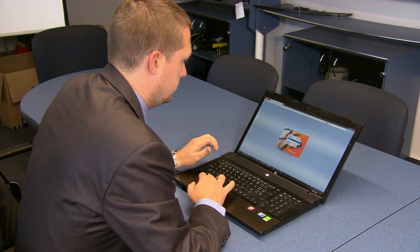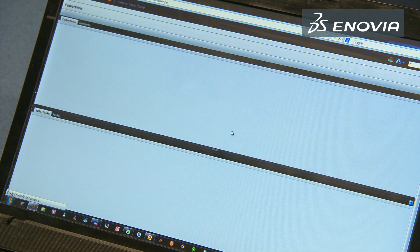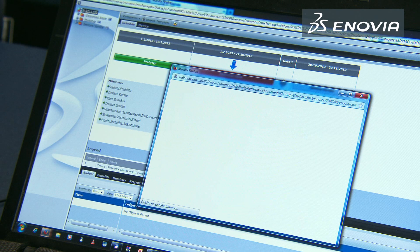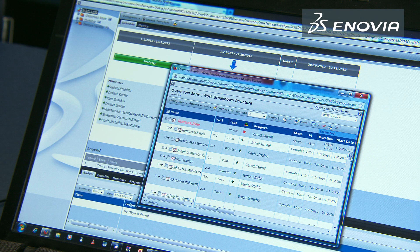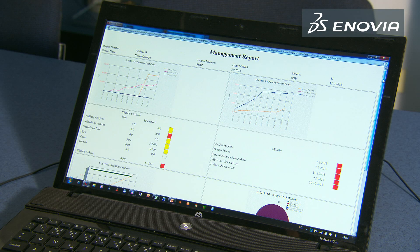Thanks to the Enovia V6 product implemented by Ditron, we are able to collaborate not only between separate departments, but within the whole Brano Group. There are currently 131 users entering the system at five different business locations throughout the world. Clearly defined responsibilities, roles, and tasks in a project structure according to the APQP standard helps us manage our projects in real time. We are capable of delegating hundreds of tasks in parallel and still work on a project effectively because of clearly predefined information. We removed many unnecessary meetings and everything basically happens automatically.